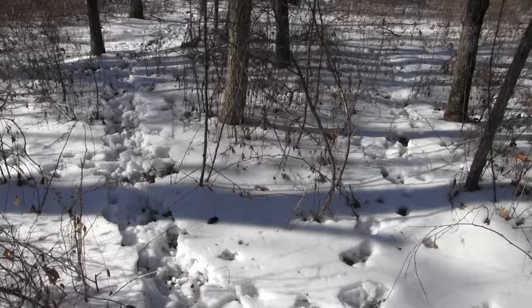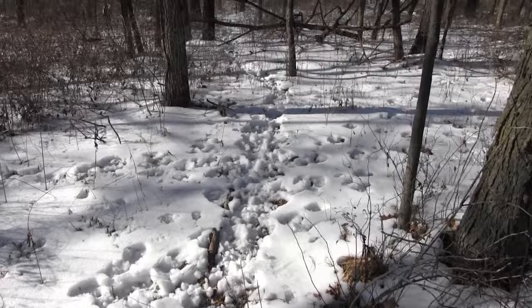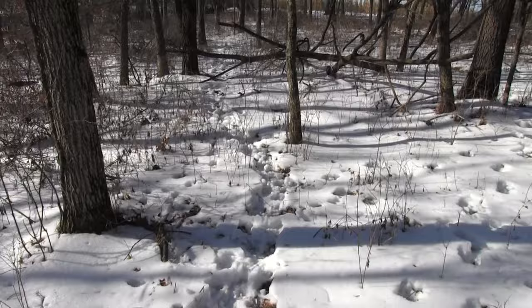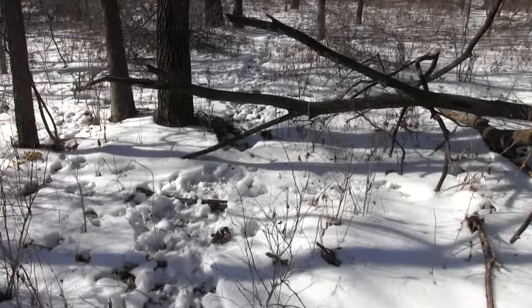A lot of people think if they do this and that, it's all going to pan out and they're going to kill the big one — it's guaranteed. You read it on the package of the bait: 'dope the deer, dump this on the ground.' Well, that's not true. That's advertising — they'll tell you anything. This trail was probably made under the cover of darkness.